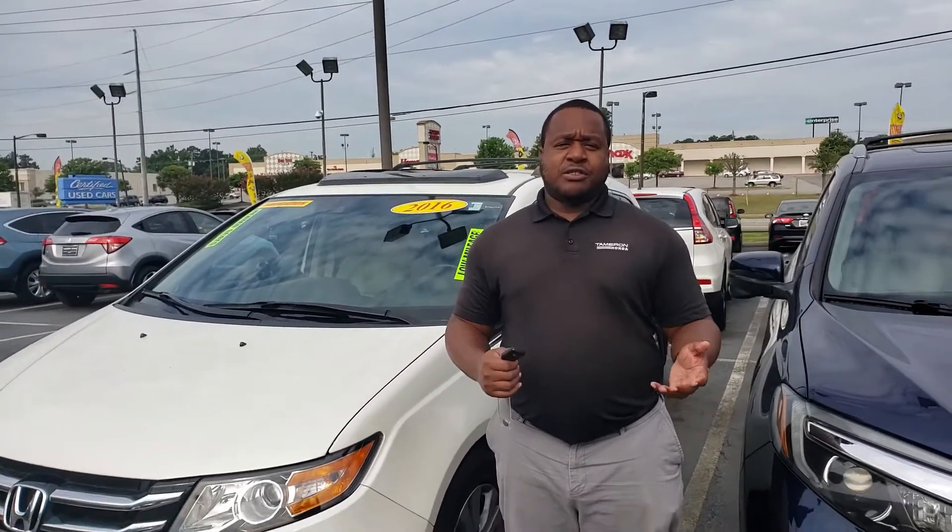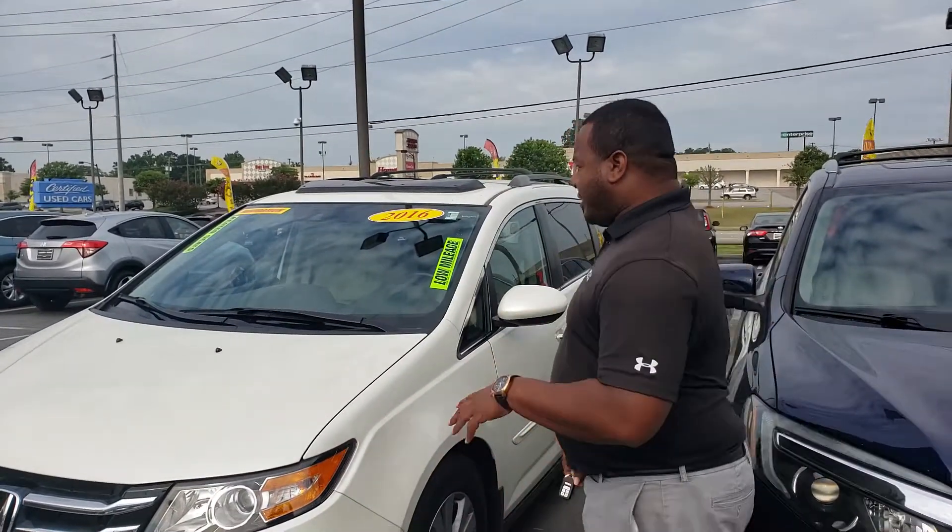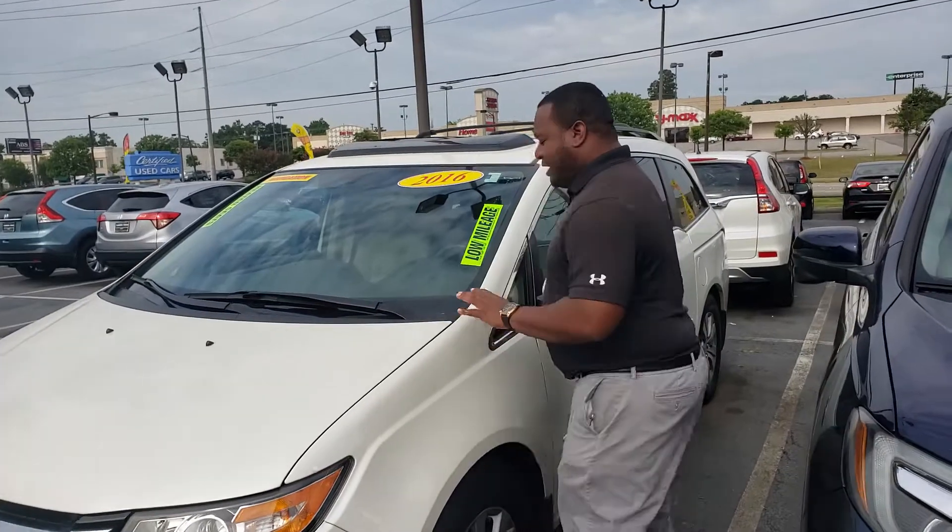Good morning Michael, this is Phil Nelson with Tamron Honda and Hoover. Just wanted to shoot you a quick video to introduce myself. I also wanted to thank you for inquiring on this 2016 Honda Odyssey EXL.